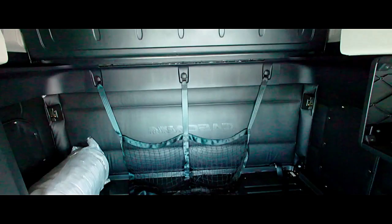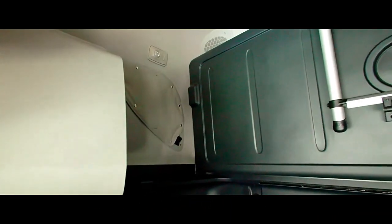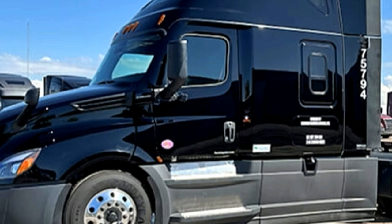Microwave shelf. Espar D2 bunk heater. Premium insulation. LED interior lighting. Double bunk with quilted spring mattresses. Sure Power with Eaton 1800W pure sine wave inverter/charger. Cab privacy curtain, fridge/freezer.